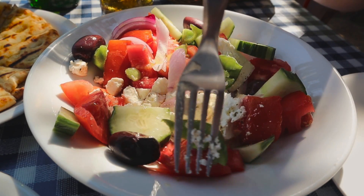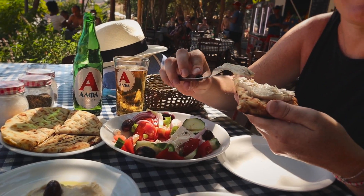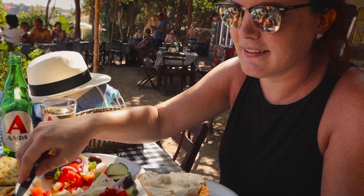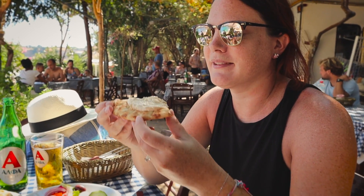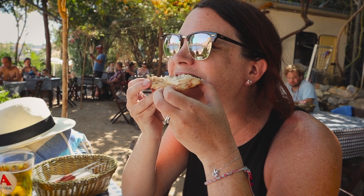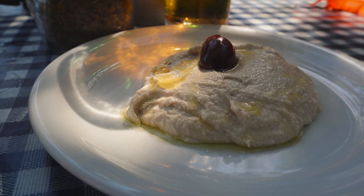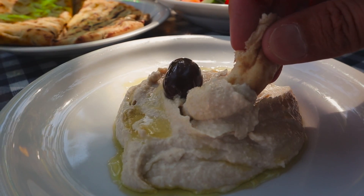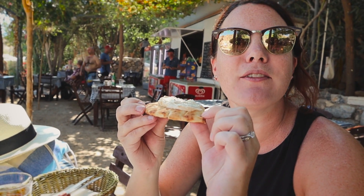I don't know what it is about the feta cheese here in Greece, but you just cannot beat it — and the tomatoes as well. I wish we could get tomatoes like that back home in Canada. It's just so so good. It's kind of the perfect little lunch where we sit here and admire this gorgeous view. The pita is nice and warm and fluffy. I love that they pour olive oil over top of the hummus — makes it extra delicious. Very good hummus: creamy, a little bit salty but not too much. Really good on the pita. It's getting us prepared for Turkey, which is maybe where we're going in a few videos.